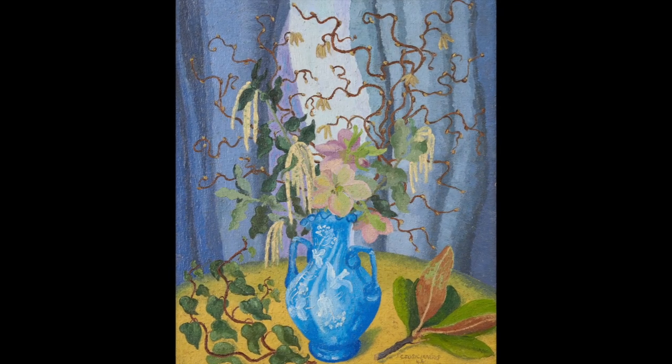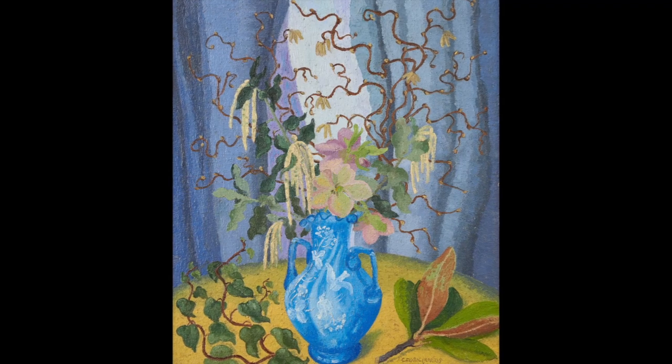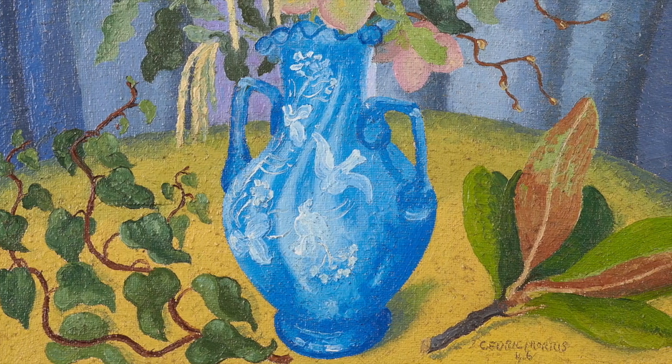This stunning oil on canvas was completed in 1946, and we know that because it's signed on the right hand side. However, we've been able to identify the exact season that Morris painted this work.